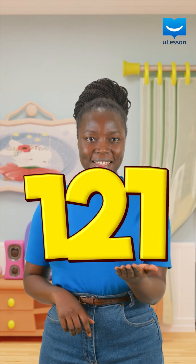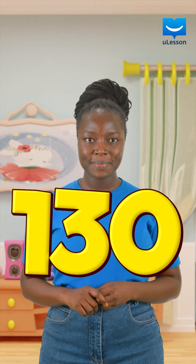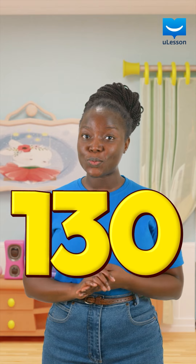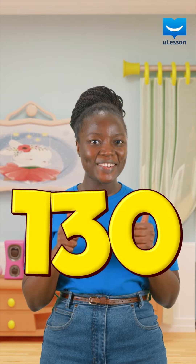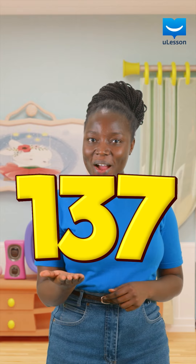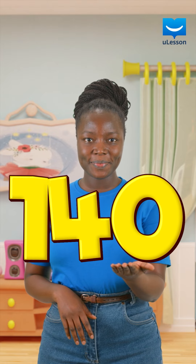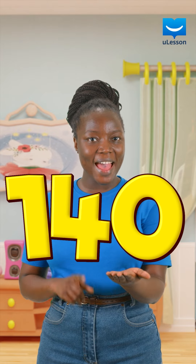What number is this? 121. That is correct. What number is this? If your answer is 130, then you are correct. What number is this? 137. Great job, my friend. And finally, what number is this? 140.